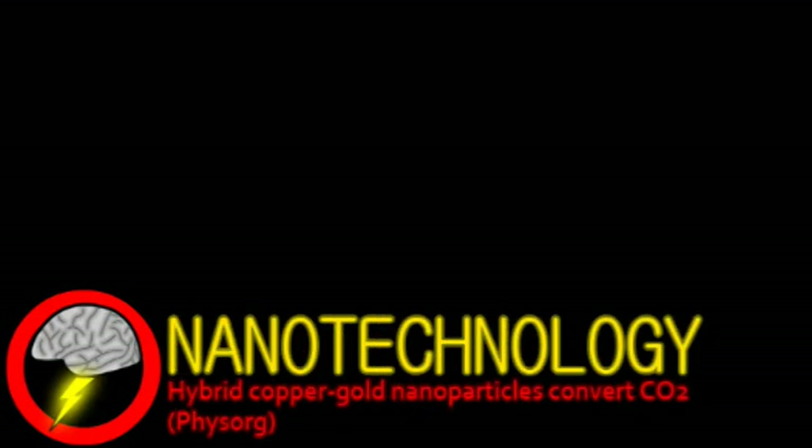Welcome to Brainstorm, where we give you a glimpse into the world of science for this Friday, April 27th, 2012. Our top story comes from the field of nanotechnology.